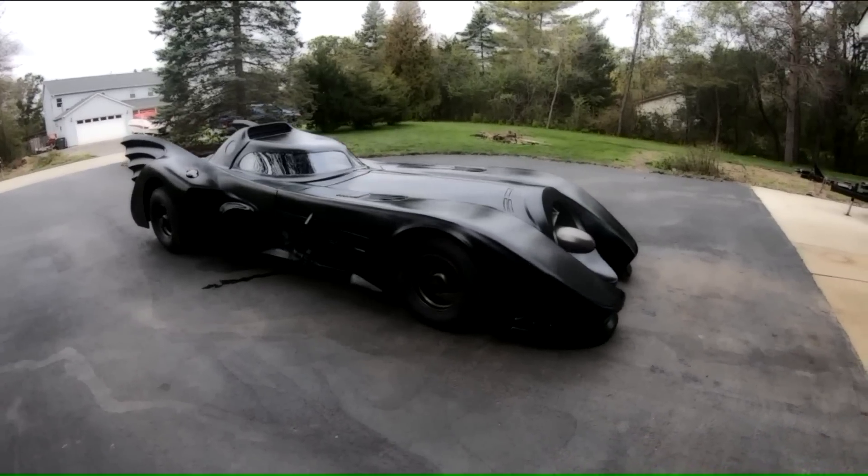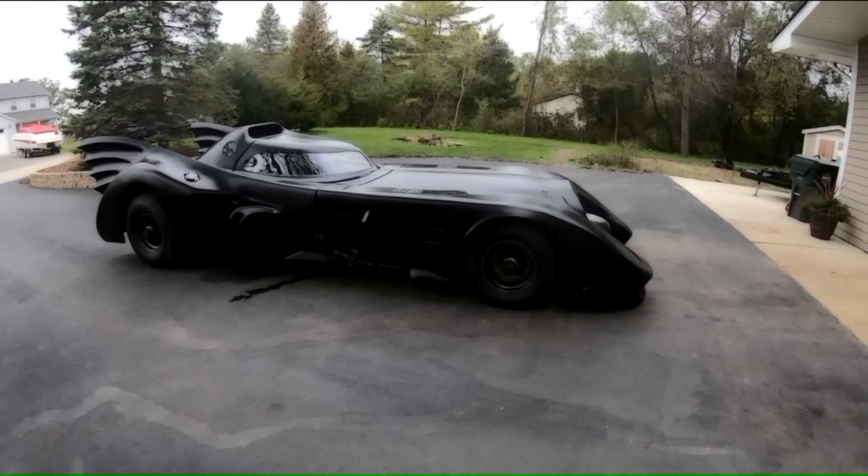Brian still has a few more things to do to make his big black car legal to drive on the street. But he says you'll probably never see him driving it — he's too afraid it's going to cause accidents, too many people looking at it as he's driving by. He just wants to use it for all those charitable causes, to spread joy to people. It's really neat. Big thanks to him for reaching out and having us out. Thanks, Marcus.